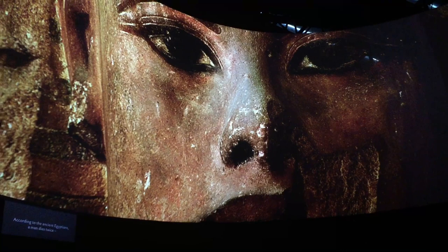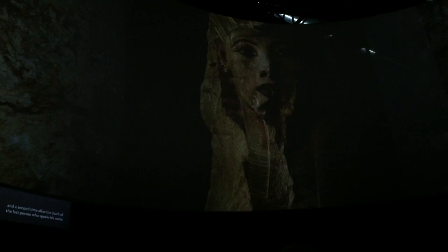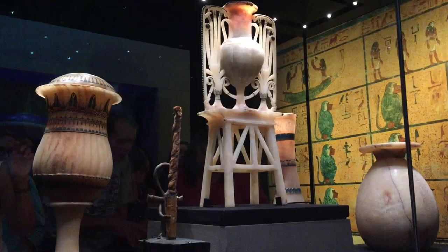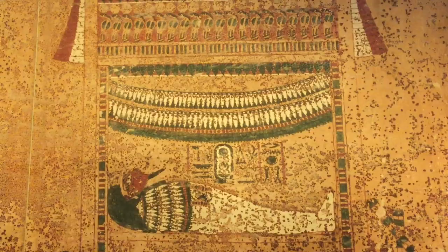According to the ancient Egyptians, a man dies twice — once when his soul leaves his body, and a second time after the death of the last person who speaks his name. This section tells the story of King Tut's journey through the underworld to the afterlife, and the role of the burial objects in the Pharaoh's quest for immortality.